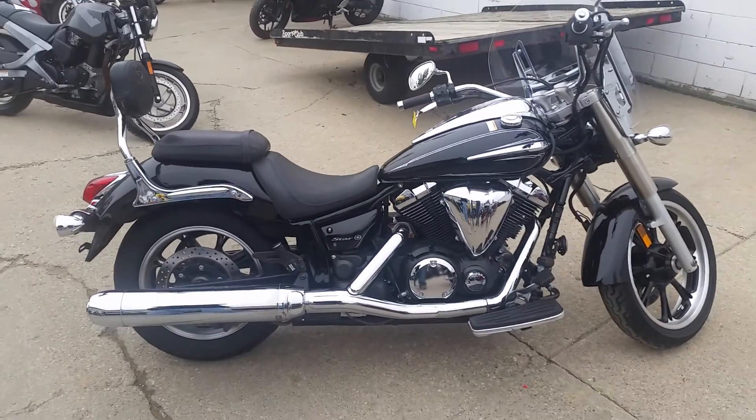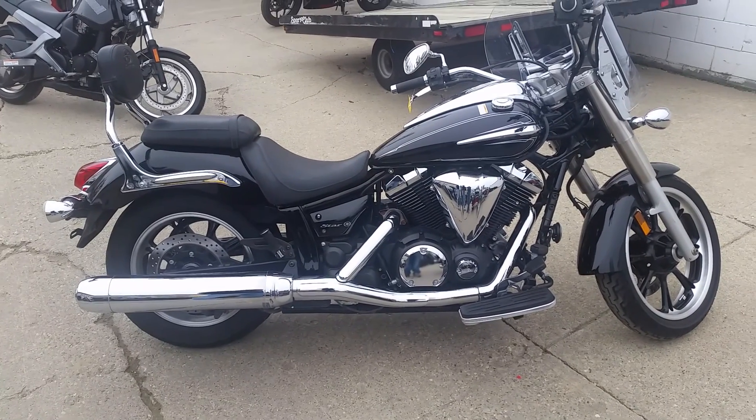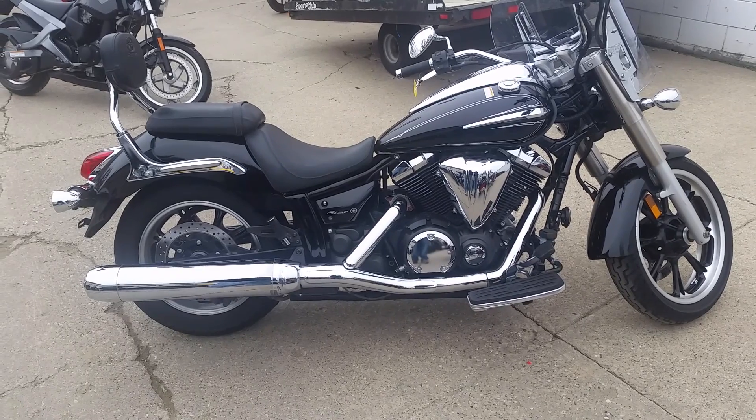Why buy new? You can save thousands. We got this thing priced at $5,800 or $129 a month. Visit our website at approvalpowersports.com — over 450 used bikes for sale.